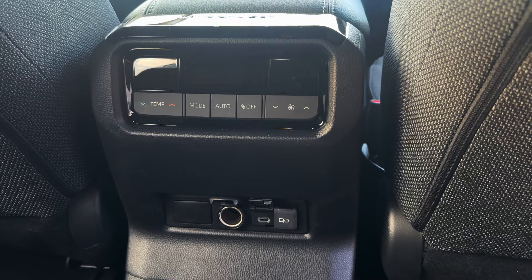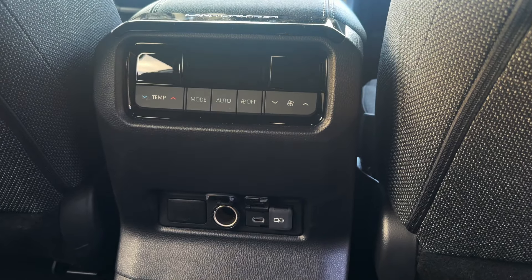Back here I also have my own climate controls, two USB-C chargers, a 12-volt outlet, and a center console with two fold-down cup holders. This is a nice place to be — I like that the Land Cruiser isn't trying to jam a third row back there, so you can spread out and be comfortable.